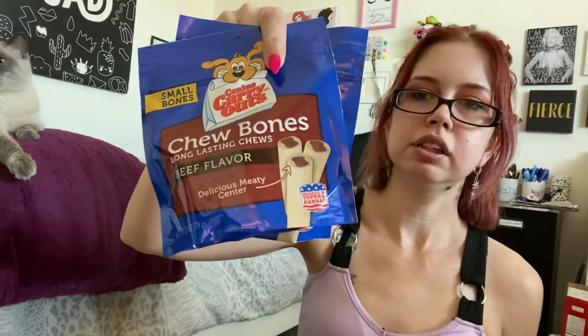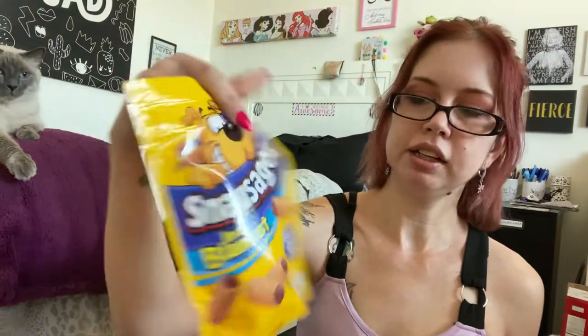I got some dog treats — two chewy bone canine carryouts: sausages in a blanket and the Alpo T-bones. He'll probably like those.